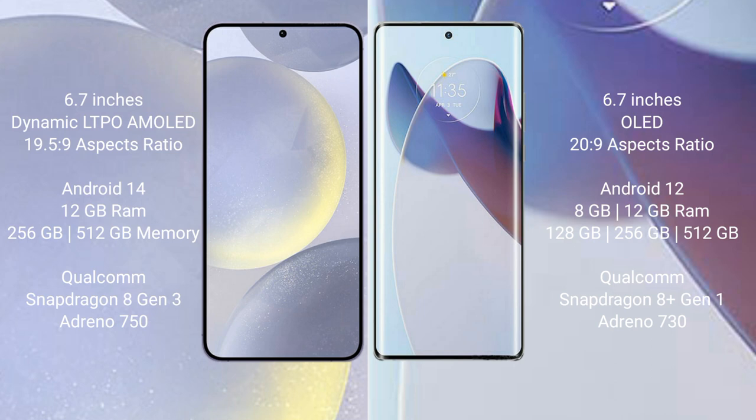Motorola Moto X30 Pro comes with 8GB or 12GB RAM and 128GB, 256GB, or 512GB internal storage, Qualcomm Snapdragon 8 Gen 2 processor, and GPU Adreno 930.